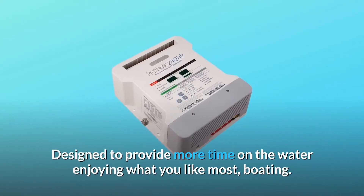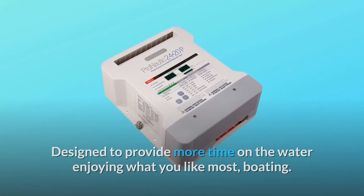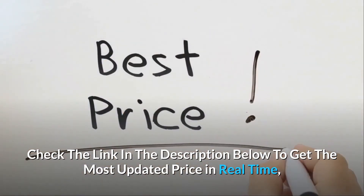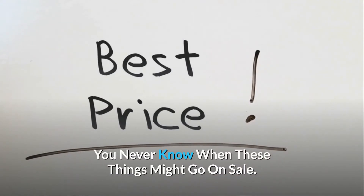Designed to provide more time on the water enjoying what you like most — boating. Check the link in the description below to get the most updated price in real time; you never know when these things might go on sale.